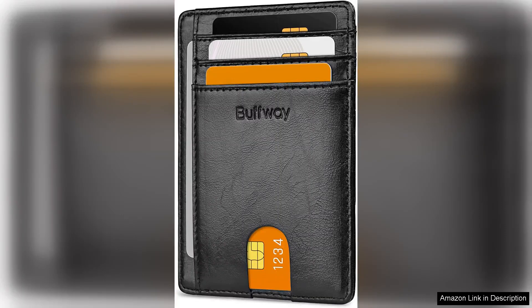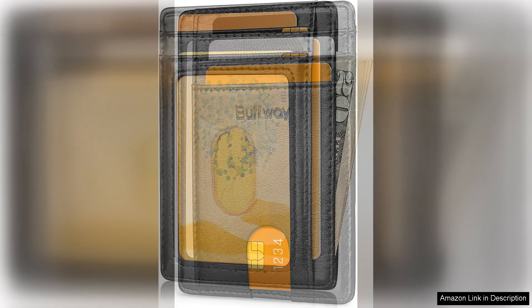Buffway's slim minimalist front pocket RFID blocking leather wallet for men is a sleek and stylish accessory that offers both functionality and security. Made from high quality leather, this wallet has a sophisticated look that is perfect for any man.